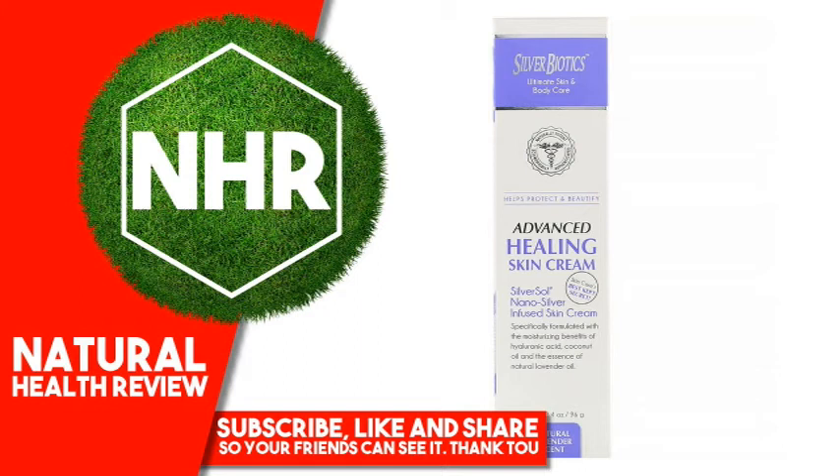No Parabens, Harsh Preservatives, Synthetic Colors, Phthalates, or Harmful Sulfates. Warnings: Caution, for external use only. Avoid contact with eyes.